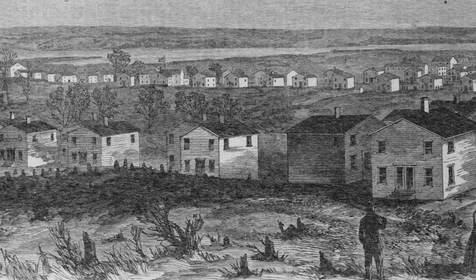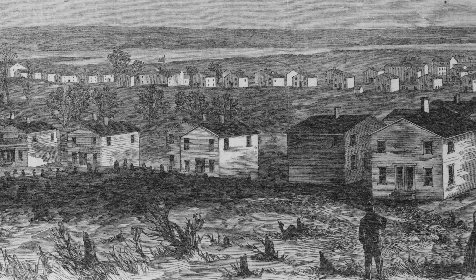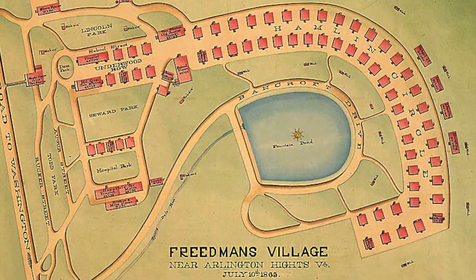The village was designed as a place where newly freed people could temporarily live while they learned trade skills before moving on to permanent homes. However, many residents took pride in the life and community they built at Freedmen's Village and stayed for many years.